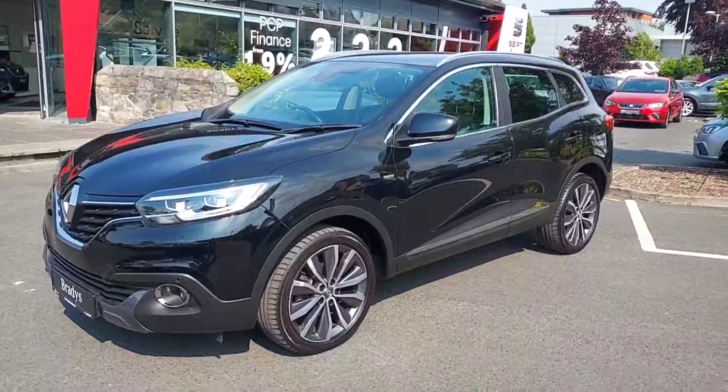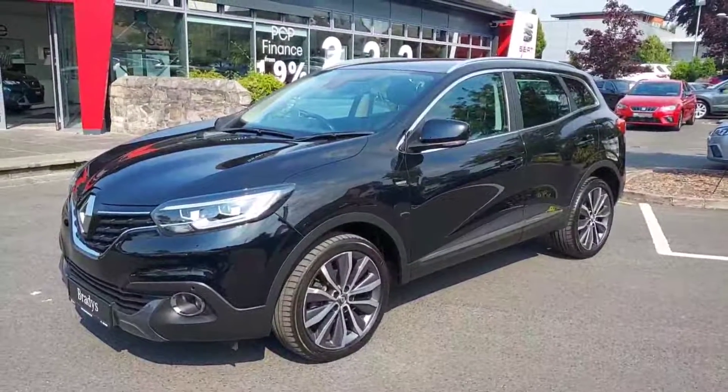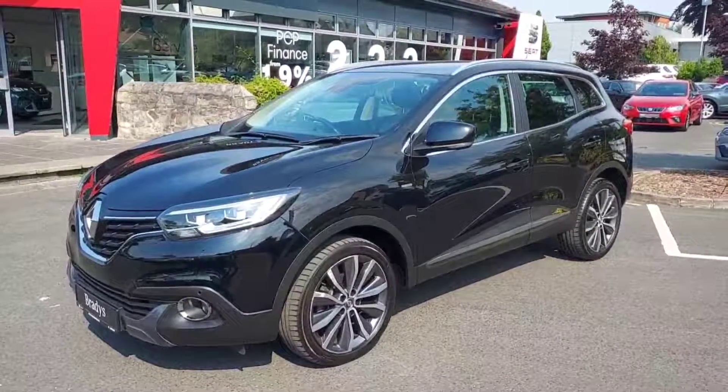So guys, if you'd like to know anything more about this car, you can give us a quick call here at Brady's on 01869 2400. Thanks guys, and I'll talk to you soon. Bye-bye.